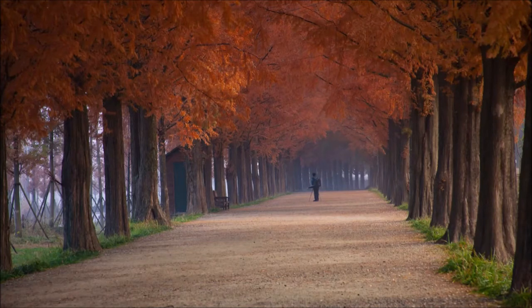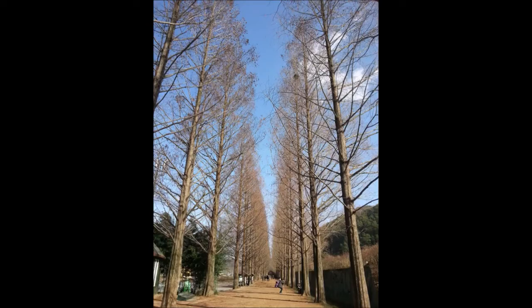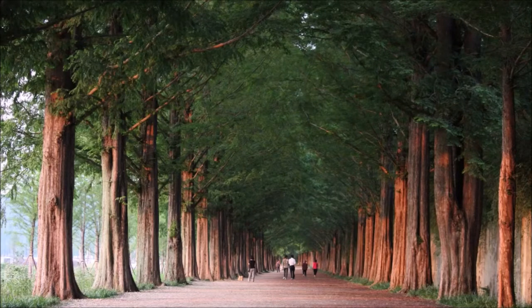This is National Road number 15 in Korea, arguably one of the most beautiful boulevards or roadways in the world. It's lined with a tree called the Metasequoia, or Dawn Redwood.